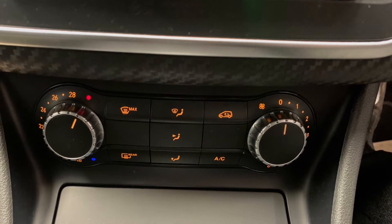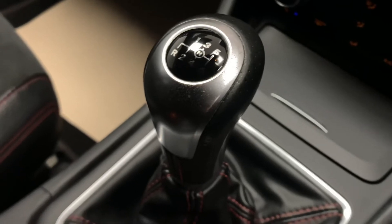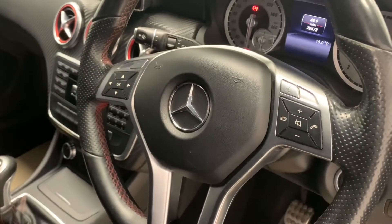Once you've bought this car from us, it will come to you with an extensive pre-delivery inspection service as well as a full valet and detail, just to ensure it's prepped to the highest possible standard.